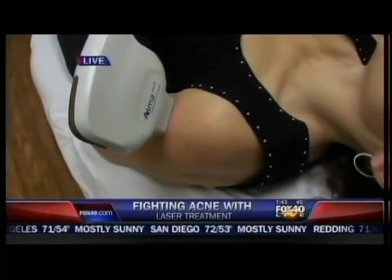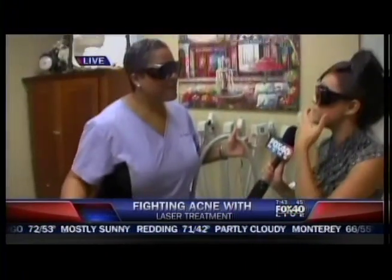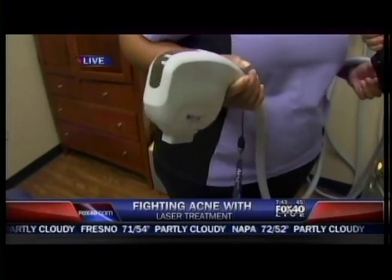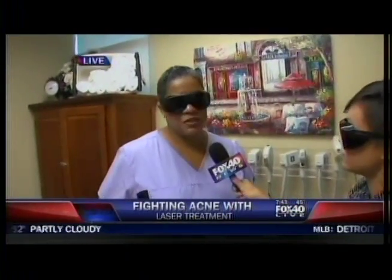Not only does this work for acne, this is the same type of process you would use to remove a tattoo, even for hair removal. This technology is amazing — we're able to do tattoo removal, hair removal, skin tightening, scar removal, scar resurfacing, skin resurfacing, and rejuvenation. It's an absolutely amazing platform. We're really excited to have it in our office and to offer it for all of our patients.